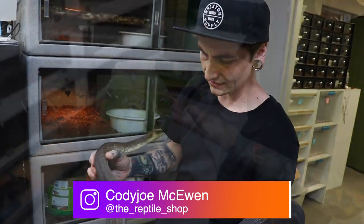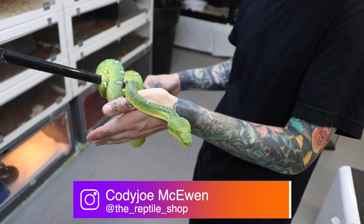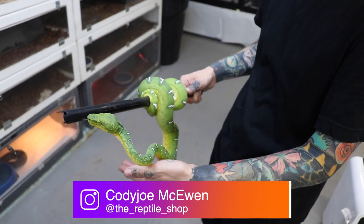Before we're too far into the video, I do want to mention a huge thank you to my good friend Cody Joe from the Reptile Shop Red Deer. Your dedication to this hobby is insane, and your dedication to your customers is incredible. If you guys haven't seen the video I did with him, I'll leave a link in the cards above — he has some insane stuff and his shop is incredible.